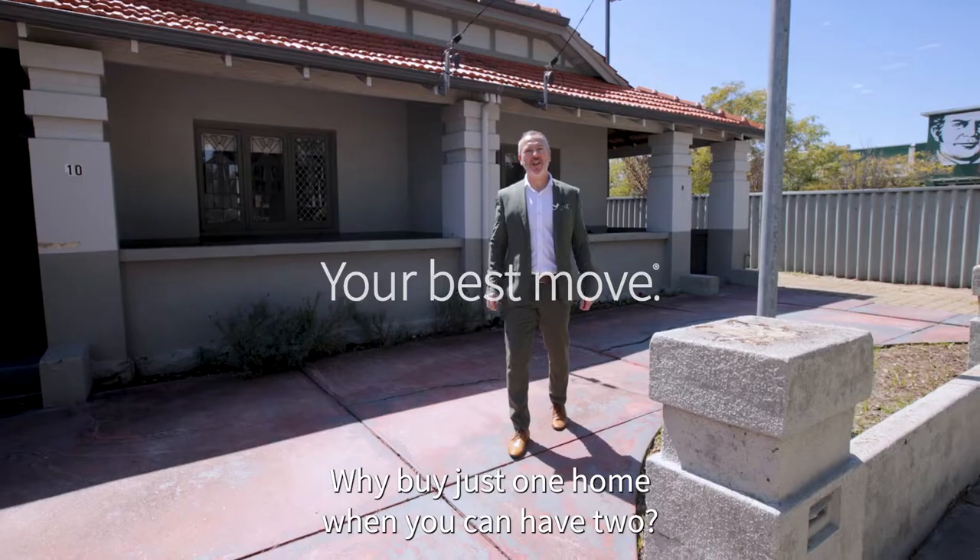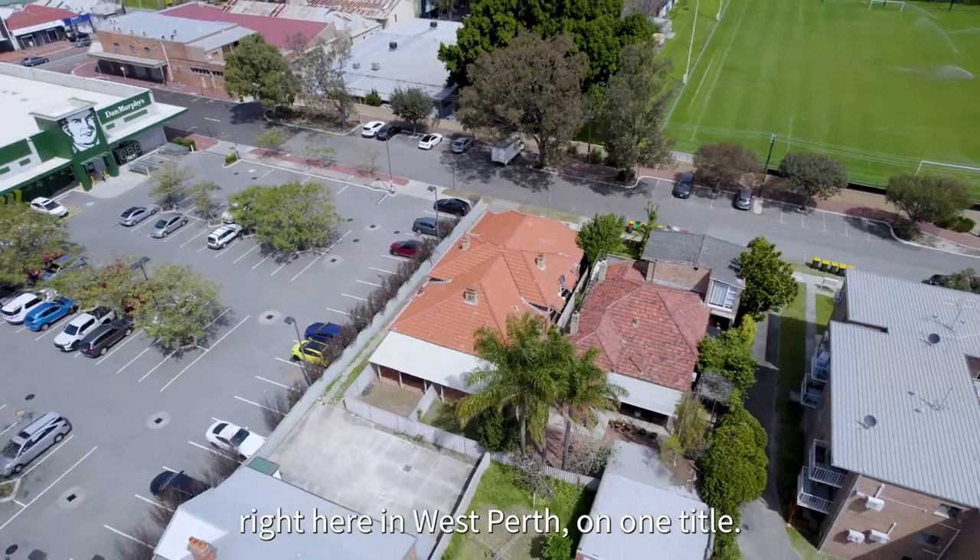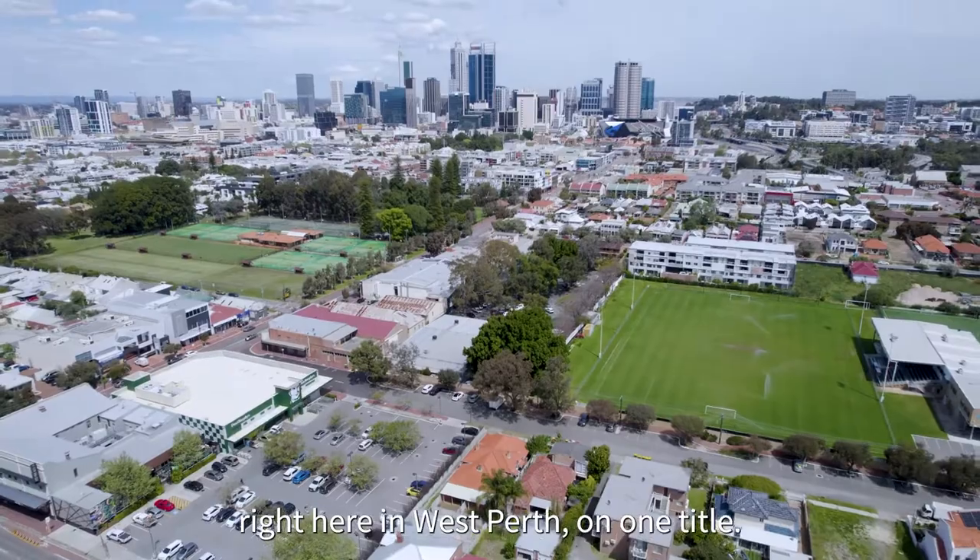Why buy just one home when you can have two? That's right — a pigeon pair on the edge of the city, right here in West Perth on one title.